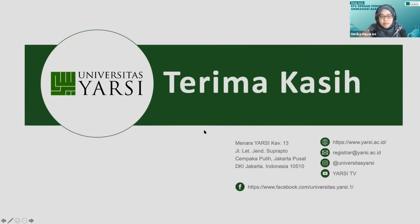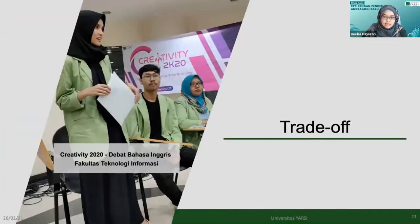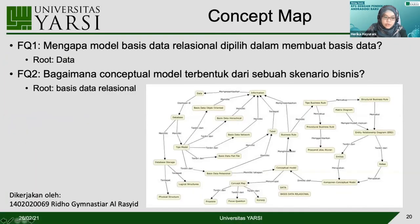Silakan Bu Nurmaya. Nanti setelah Bu Nurmaya menjelaskan concept map, bisa saya tunjukkan layar. Mau pakai contoh Ridho. Menjelaskan yang concept map, lanjutkan dari Bu Herika. Bu Nurmaya menggunakan handphone.